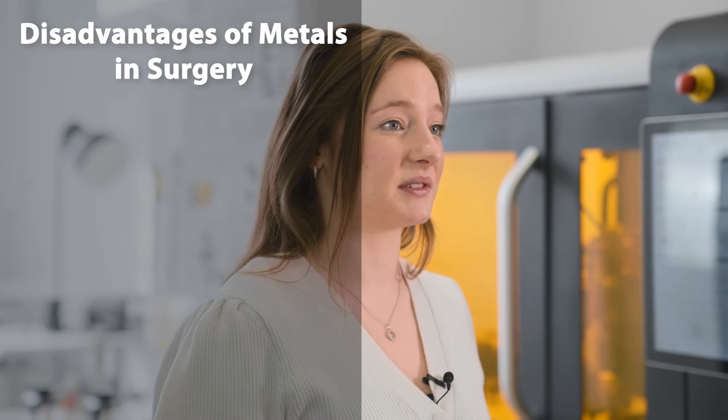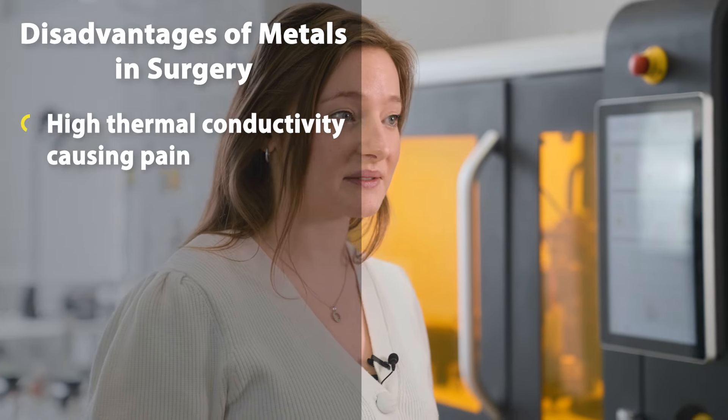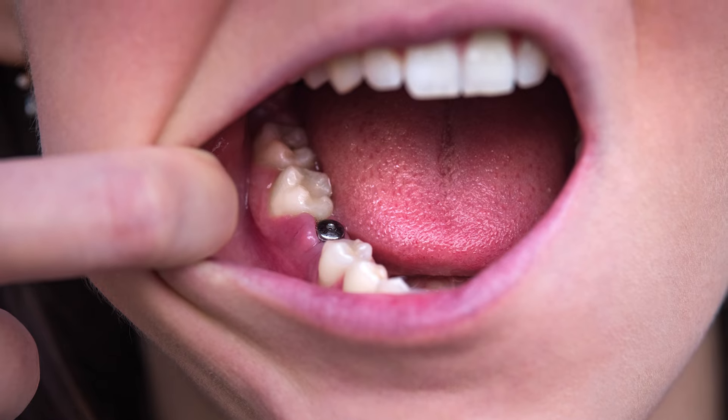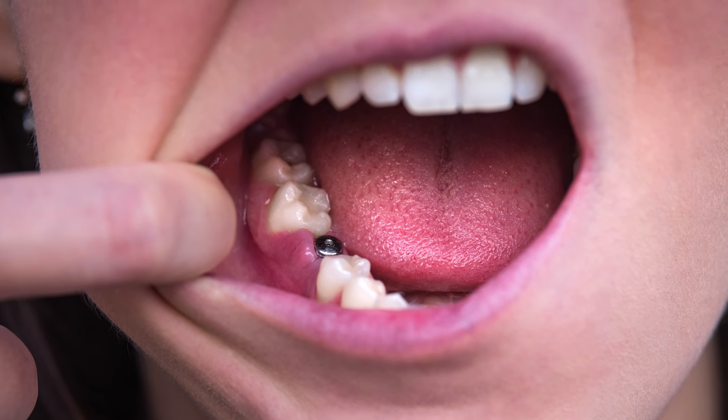When looking at medical implants today, the most common material used is metal, specifically titanium. With over 50 years of use for such applications, metals of course have their advantages and will continue to do so. However, metals do have some notable disadvantages such as very high thermal conductivity. Metallic implants conduct heat or cold to the tissue below and can lead to adverse effects such as pain during cold winters or even causing blisters from the sun.